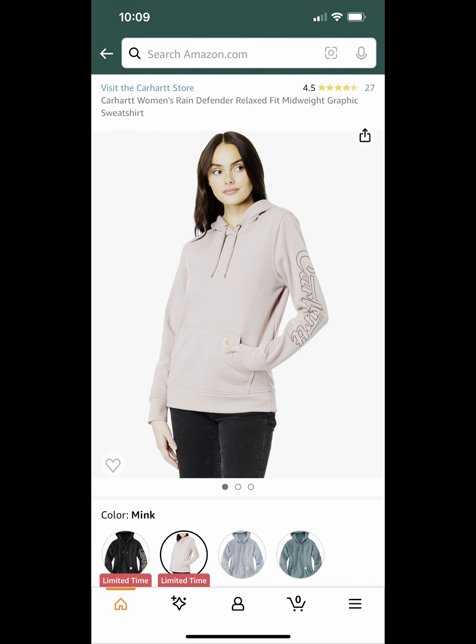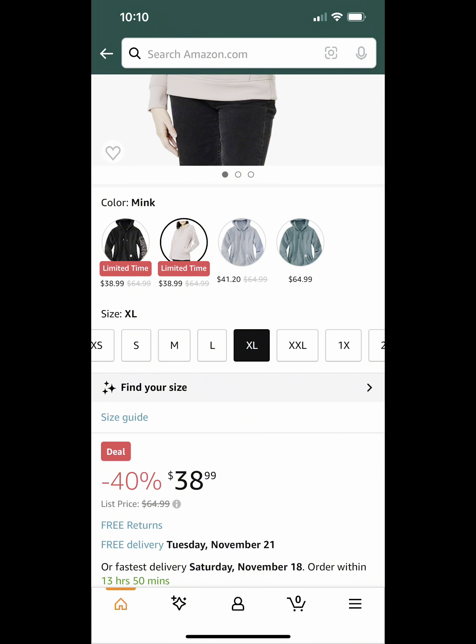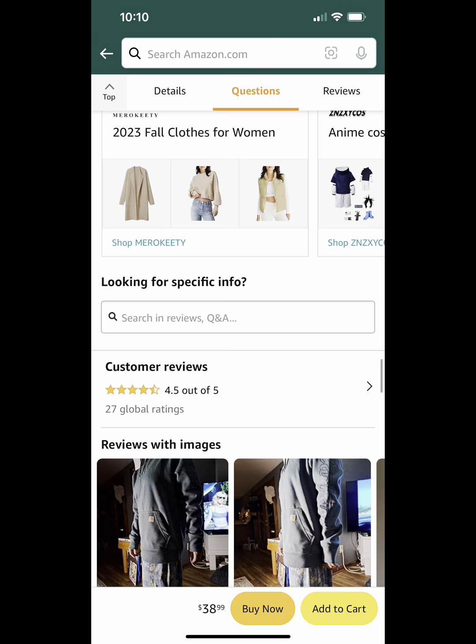This is going to be our last deal for today and it comes in different sizes, so make sure you select the size you want. It's the Carhartt women's hoodie and they're on sale for $38.99, and they have very good reviews. I think that's a great deal for a Carhartt hoodie.